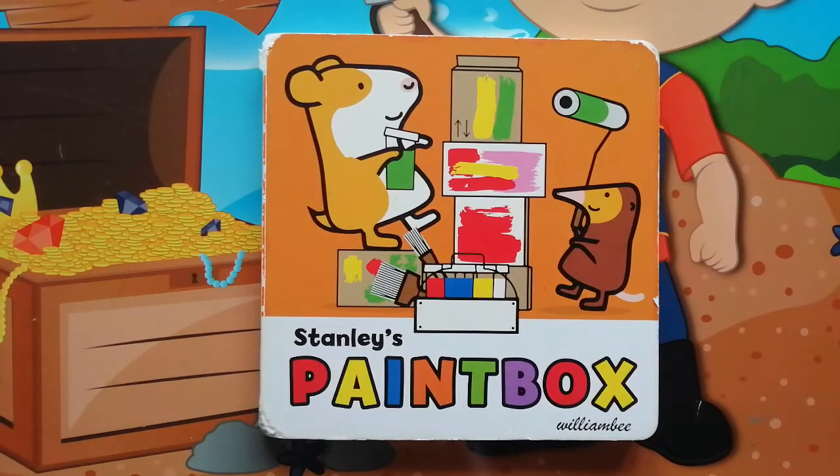Hello everybody! Today we are going to read a book from the Stanley series. Stanley's Paint Box.